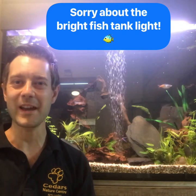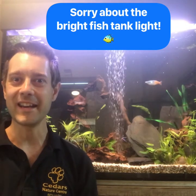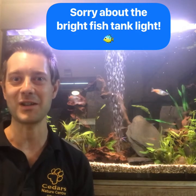Hi guys, Ranger Stu here and welcome to Ranger Stu's Virtual Zoo. It's week 10 of Ranger Stu's Virtual Zoo and we are learning all about sea creatures. Unfortunately I do not have any sea creatures here at the zoo. Our closest thing to a sea animal is probably the fish behind me in our fish tank.